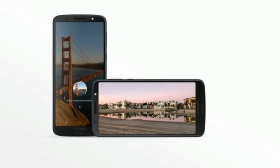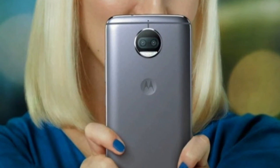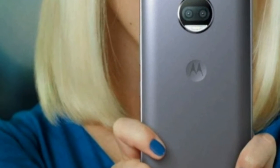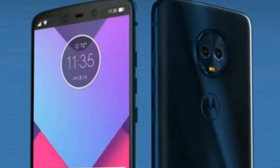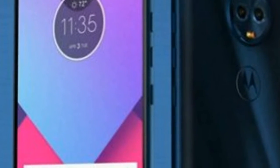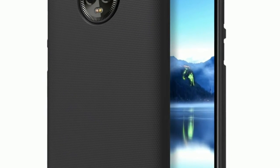The Snapdragon 450 chipset performed strongly in the Sony Xperia XA2 last year, and it punches above its weight in a similar way here. On Geekbench 4, the Moto G6 returned a multi-core score of 3807 — much better than the Moto G5S which scored 2294 in the same test last year, although it falls short of the Moto G5S Plus which scored 4312.